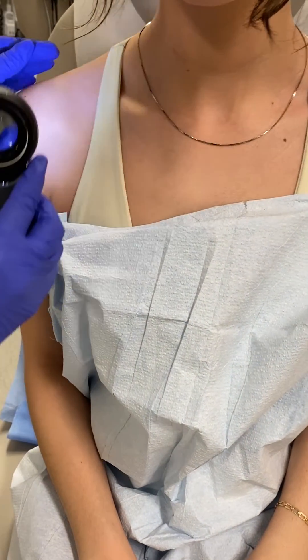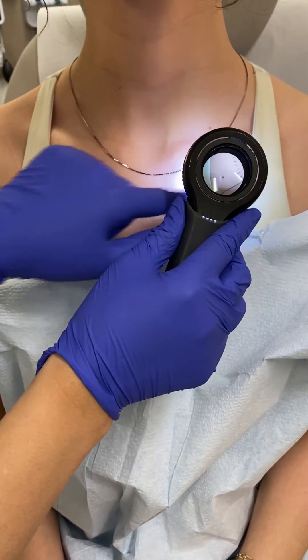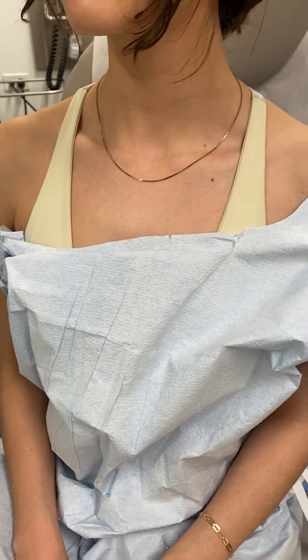Now we'll take a look at the upper chest and the shoulders, including the neck. If this mole had any asymmetric patterns, irregular borders, or colors that didn't match the rest of your moles, then I would potentially do a skin biopsy.